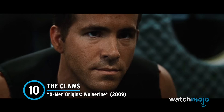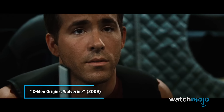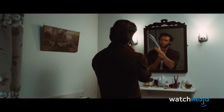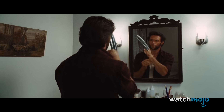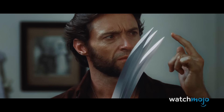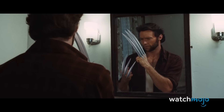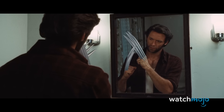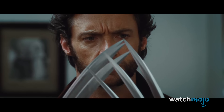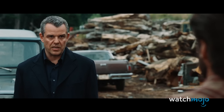Number 10: The Claws — X-Men Origins: Wolverine. The Adamantium claws are a huge aspect of Wolverine's character — probably the most important one — so you have to get it right. Believe it or not, they looked way better in a movie released nearly 10 years earlier than they did in Origins. The story goes that the prop claws did not look right on camera, so the VFX team was forced to hastily throw together some CG claws. The results were widely derided and mocked, even by the most ardent X-Men fans. The worst example can be found in the infamous bathroom scene, with the claws looking like they were rendered from the Nintendo 64.